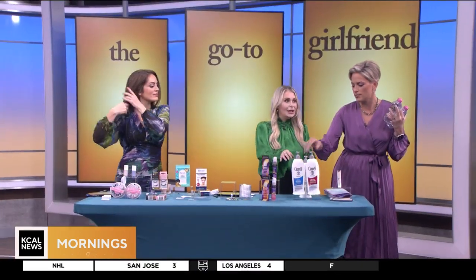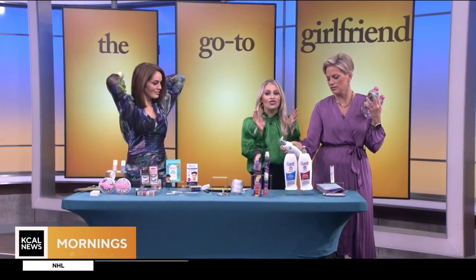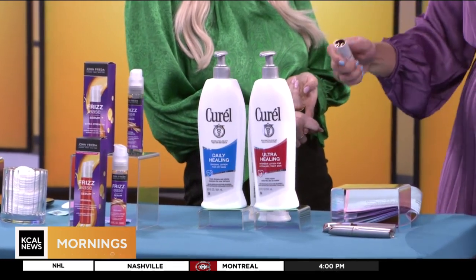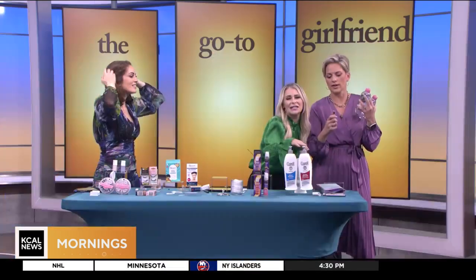Next is CeraVe's Cure All Daily Healing moisturizer — it's incredible. Giant bottle, and it lasts for 24 hours of moisturization. Grab this at CVS.